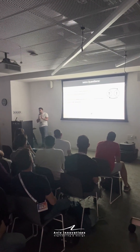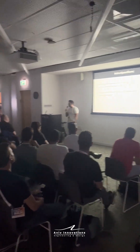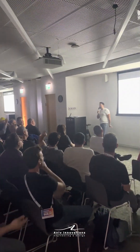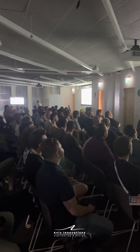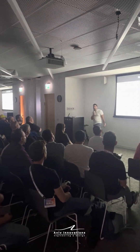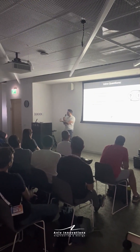Before we get started, I would like to feel the audience a bit. How many of you here are involved with software development? I'll say it's around 90%. What about hardware development? Let's say 80%, 20%. How many of you feel that software is faster than hardware during the development cycles?